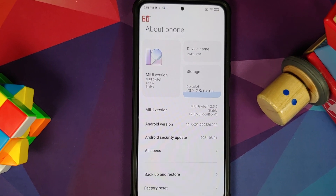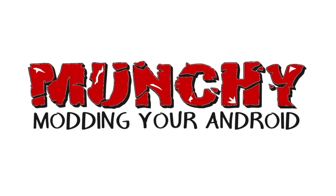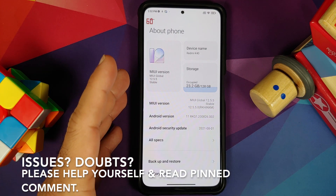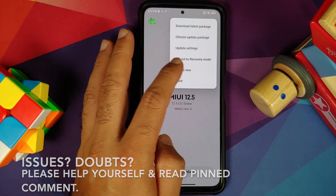What's new and what's missing in MIUI 12.5.5 Enhanced Edition running on the Xiaomi Mi 11X. Hey peeps, what's up? Manchi here, back with another video. In this video, I'm going to show you what is new in MIUI 12.5.5 Enhanced Edition running on the Xiaomi Mi 11X.